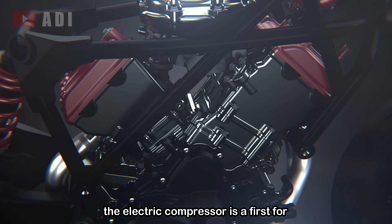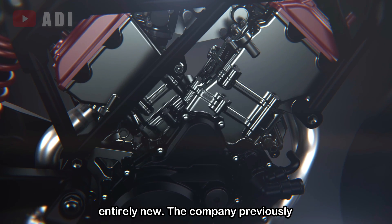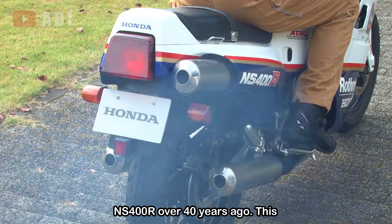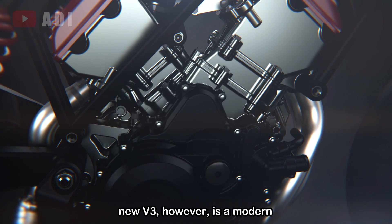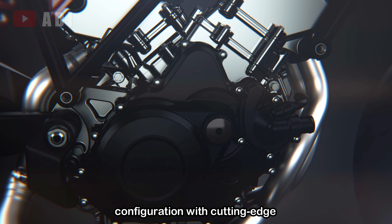While the electric compressor is a first for Honda, the V3 engine layout itself is not entirely new. The company previously introduced a two-stroke V3 engine in the NS400R over 40 years ago. This new V3, however, is a modern evolution, combining the traditional configuration with cutting-edge technology.